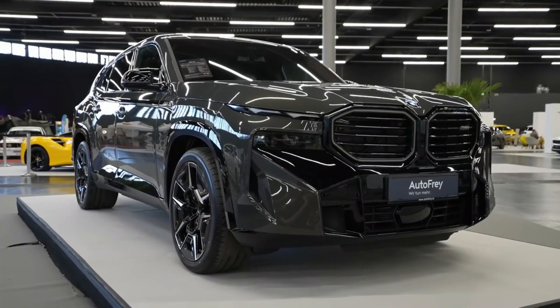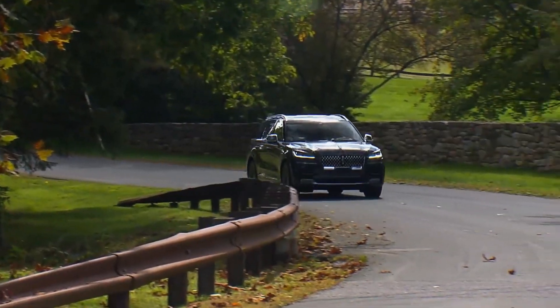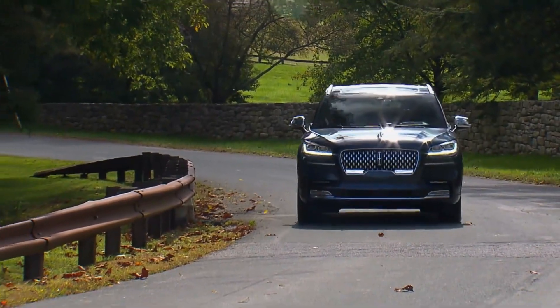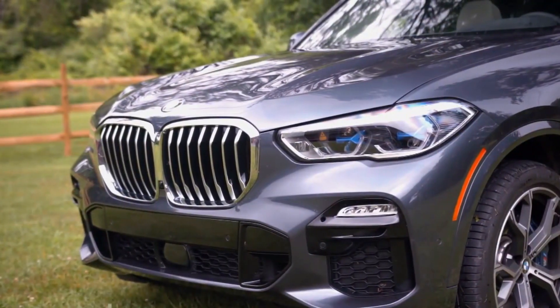When it comes to making a choice, these exceptional options stand out as the finest offerings available. Today, we're counting down the seven best luxury hybrid SUVs that are stealing the show and defining the driving experience in 2023.